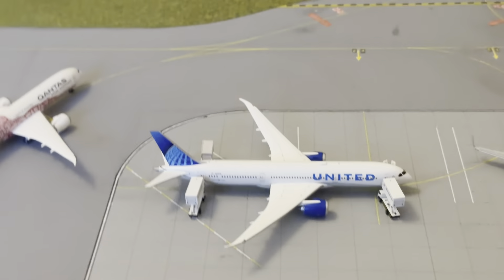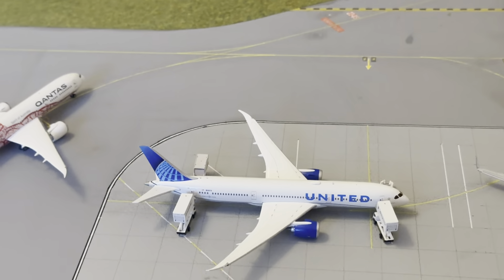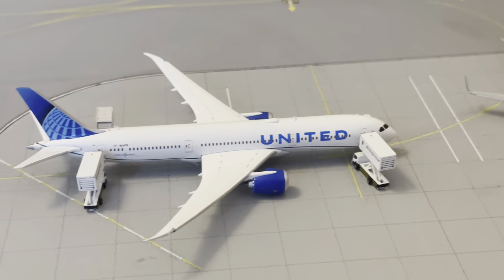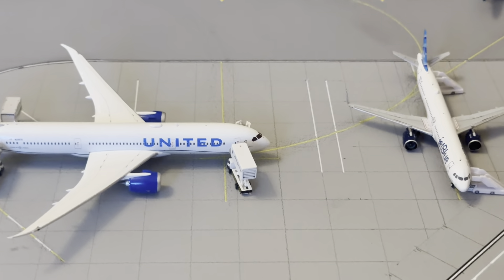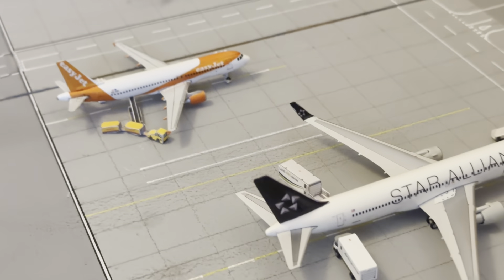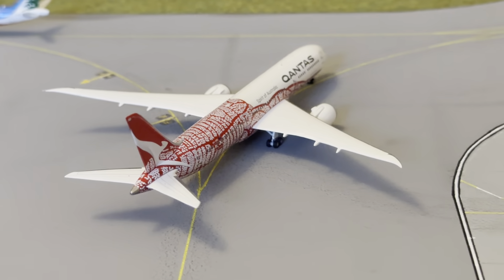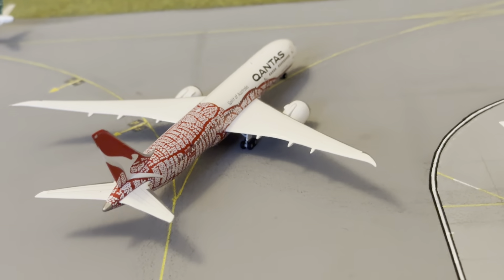There are quite a lot of United aircraft in this update. It's a bit of a weird time for United — they've really expanded during this new winter period. We have a United 787-9; this aircraft has just been catered and cleaned and has been sitting for a little bit. It arrived in from Washington Dulles and departs out to San Francisco next.